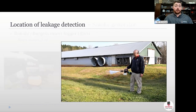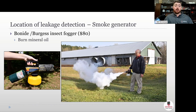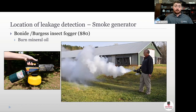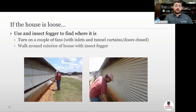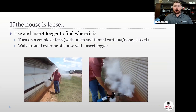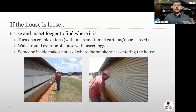Once you know your house is loose, you have to figure out where it's loose. To detect leakage areas, we often use a smoke generator — an insect fogger with mineral oil that puts out a ton of smoke. Close the inlets and turn on a couple of fans like you did for the pressure test, then smoke all around the outside of the house, especially problem areas: curtains, stem walls, inlets. Someone inside makes notes and flags wherever smoke is entering.